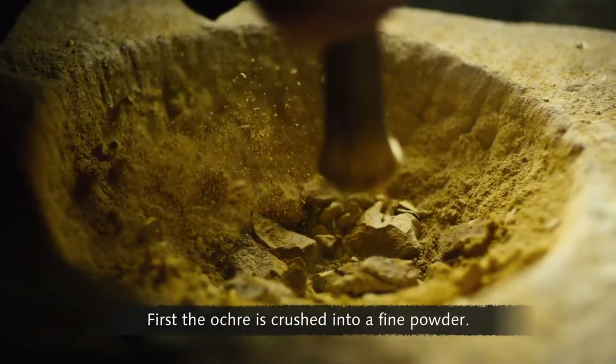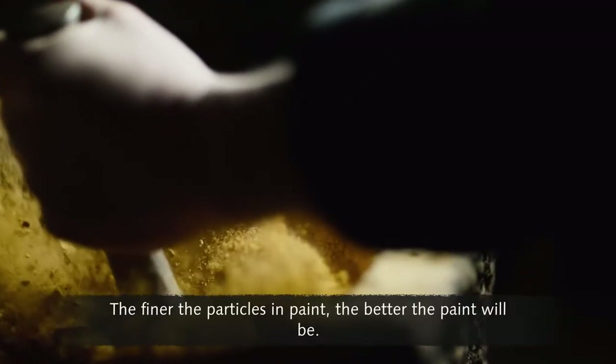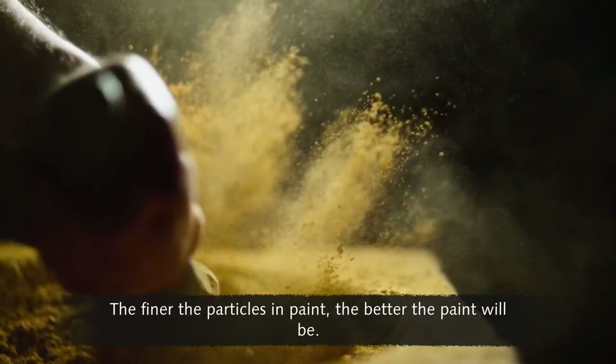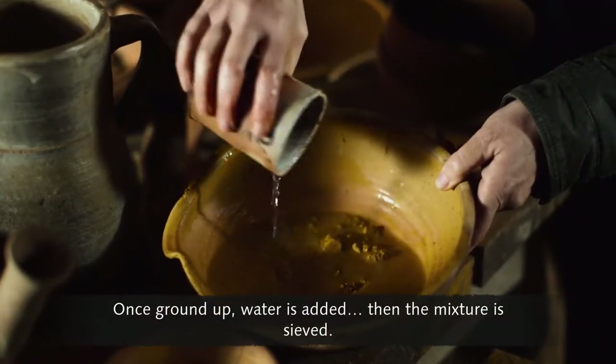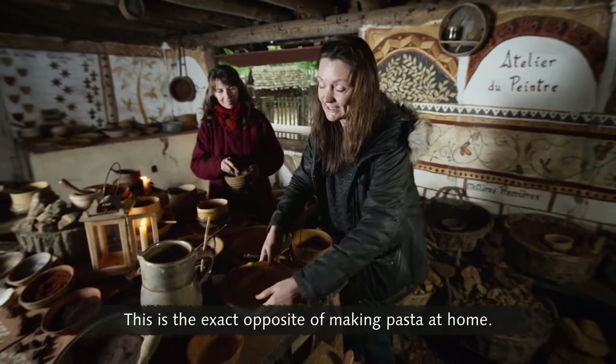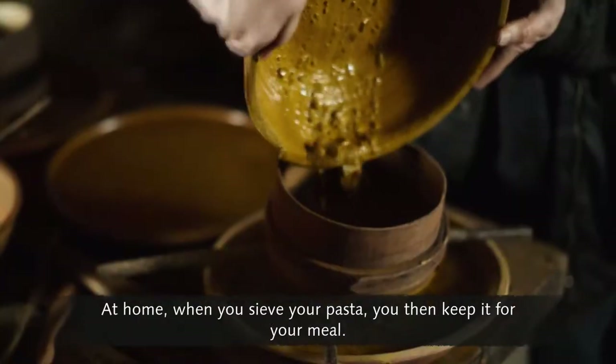First, the ochre is crushed into a fine powder. The finer the particles in paint, the better the paint will be. Once ground up, water is added. Then the mixture is sieved. This is the exact opposite of making pasta at home.